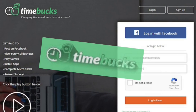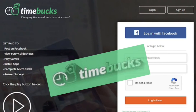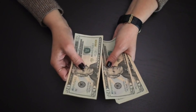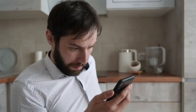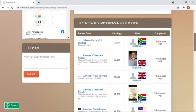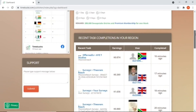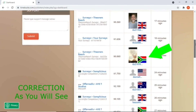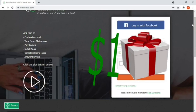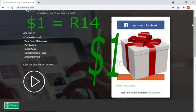Timebacks is a micro task website founded in 2014 and is currently owned by an Australian company. Timebacks will pay you for taking micro tasks such as surveys, watching videos, playing games, and posting on social media. The great thing about Timebacks is that you can sign up from anywhere in the world, and there are already a lot of South Africans earning from this platform. Signing up is easy and you'll earn a one dollar sign-up bonus.